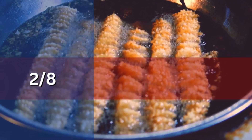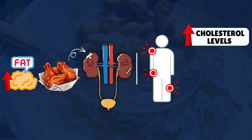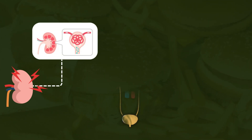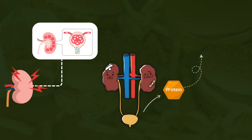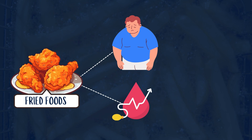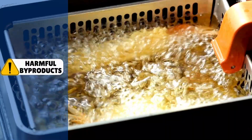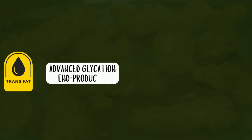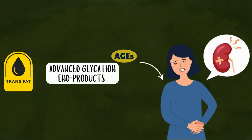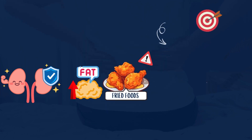Number 2: High-Fat and Fried Foods. High-fat and fried foods can significantly harm your kidneys by causing inflammation, raising cholesterol levels, and increasing oxidative stress. These effects damage the glomeruli, your kidneys' delicate filtering units, making them less effective at retaining proteins, which leads to proteinuria. Additionally, these foods contribute to obesity and high blood pressure, both of which place extra stress on the kidneys. Harmful byproducts formed during frying, such as trans fats and advanced glycation end products, further accelerate kidney damage.